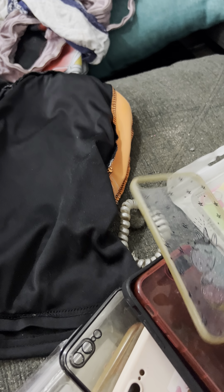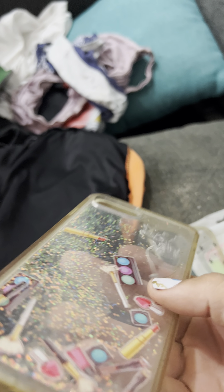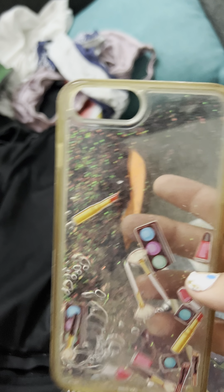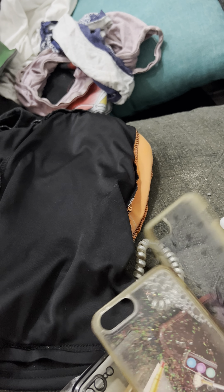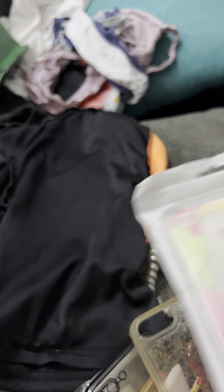That was my find today — what do you guys think? This is super cute. I like this. I'll see if any of the phone covers fit my phone, or I'll just sell all of them since I already have a phone cover. Pretty cool, right? I can make money out of anything.